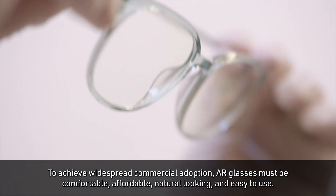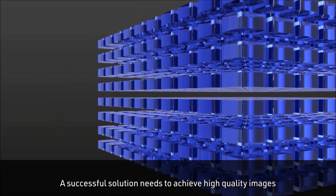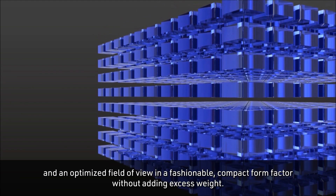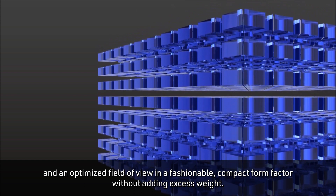To achieve widespread commercial adoption, AR glasses must be comfortable, affordable, natural-looking and easy to use. A successful solution needs to achieve high-quality images and an optimized field of view in a fashionable, compact form factor without adding excess weight.